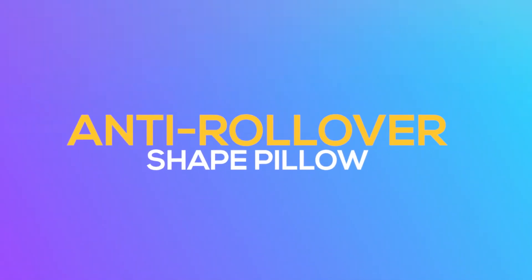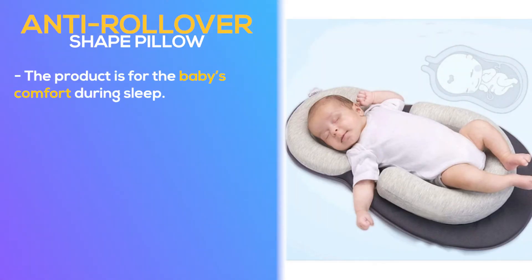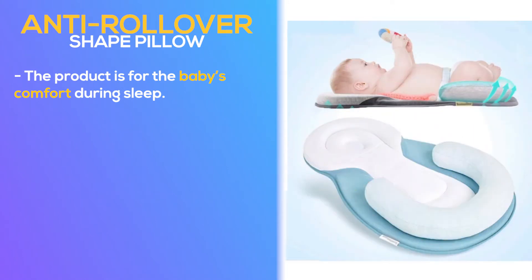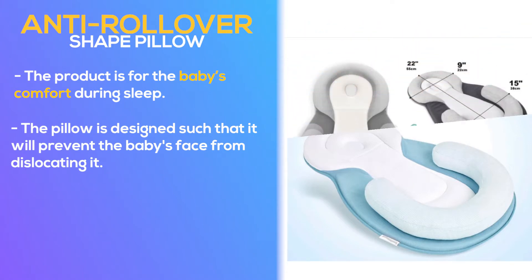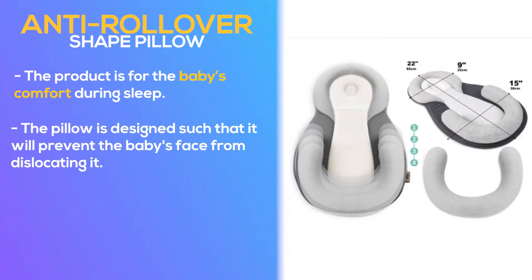Number 1: Anti-Rollover Shape Pillow. The product is for the baby's comfort during sleep. It is lightweight and easy to carry around. The pillow is designed such that it will prevent the baby's face from dislocating it. The added advantage is that it is machine washable and can adjust to the baby's preference under 12 months.